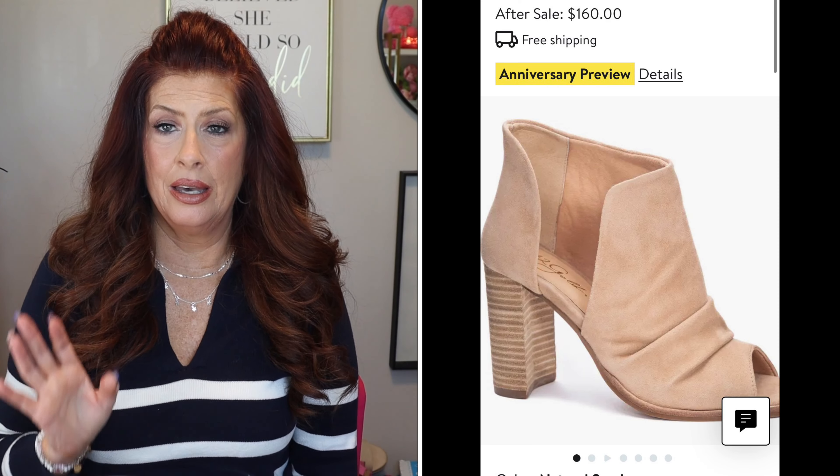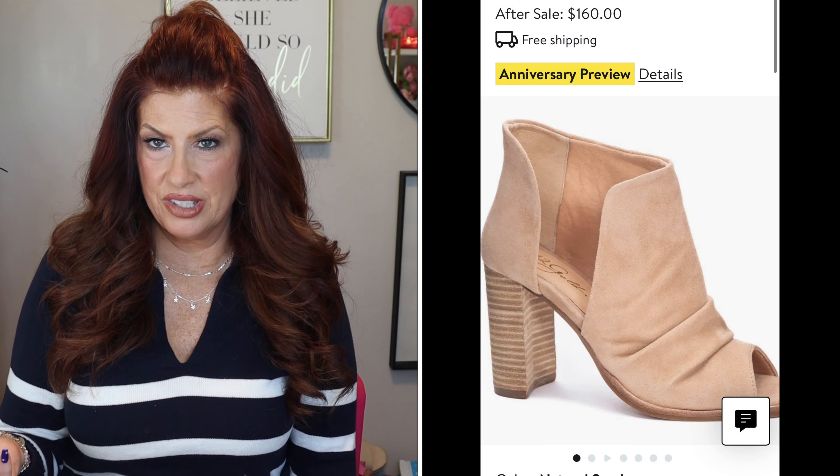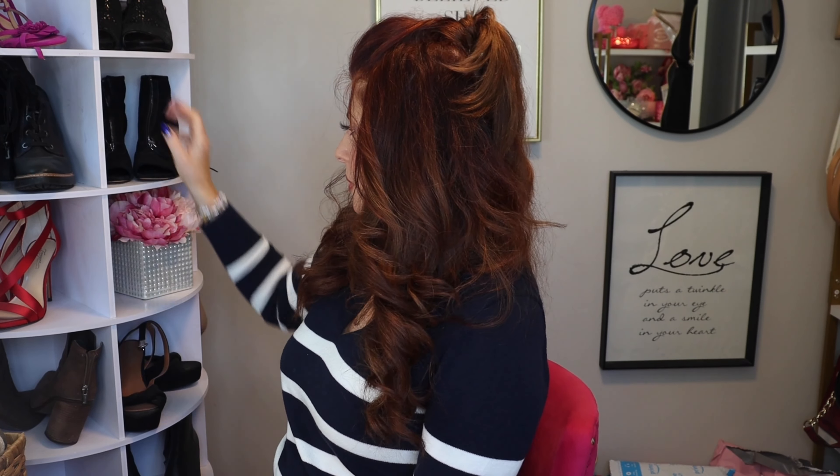Shoes and boots — I love everything in this category. First up is a booty by 42 Gold, which I'm not familiar with, but I love an open-toed booty. I got open-toed booties last year and they're one of my favorite pairs — you can wear them year round. I got them in nude to elongate the leg. I could see wearing them with shorts, skirts, long skirts, short skirts, dresses, jeans — you name it.